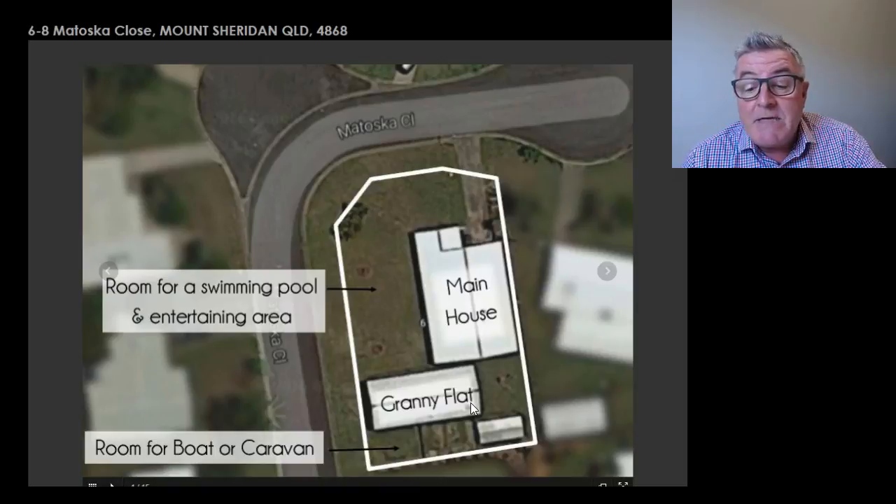The other option is as an investor — a four bedroom, two bathroom — and rent the granny flat out as well. Rough calculations, about $530 to $550 a week. Now the asking price for the property is offers over $345,000, so that's an excellent return on your money if you are a pure investor.